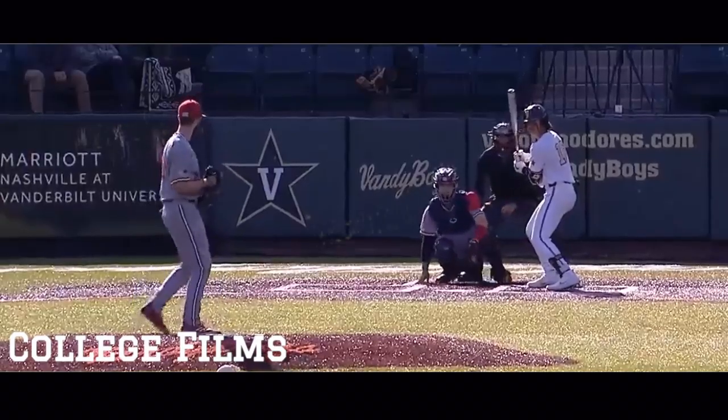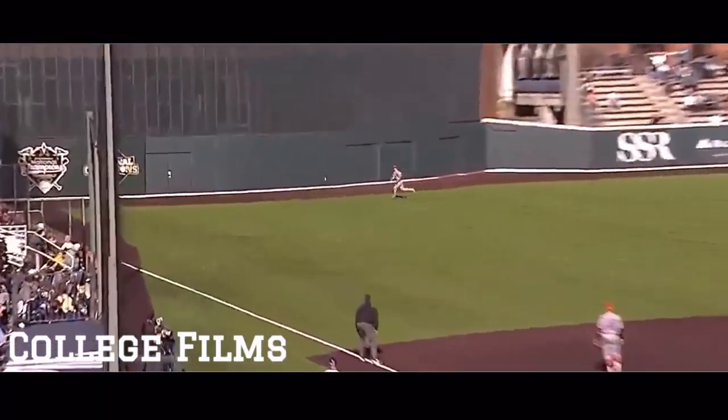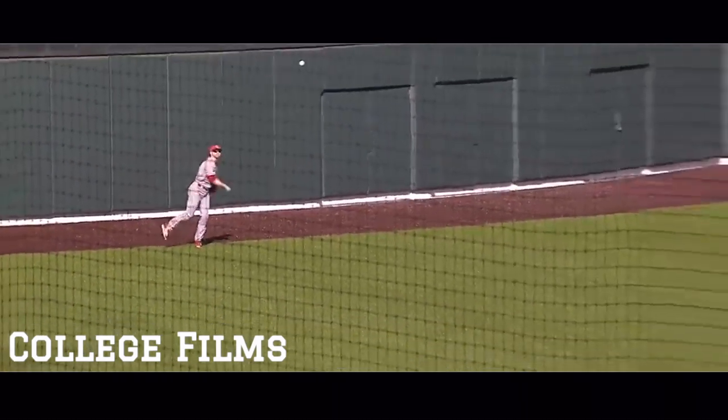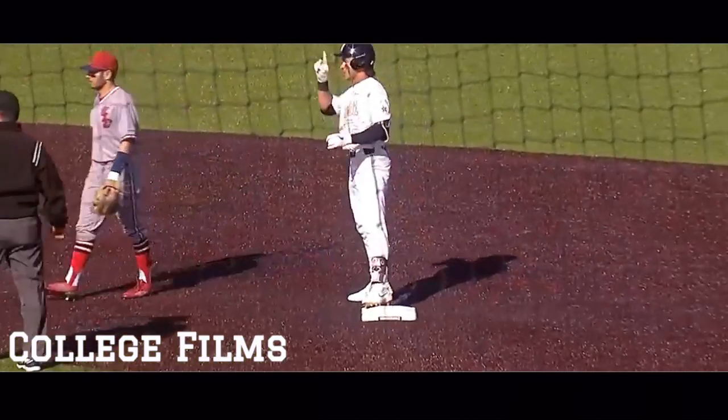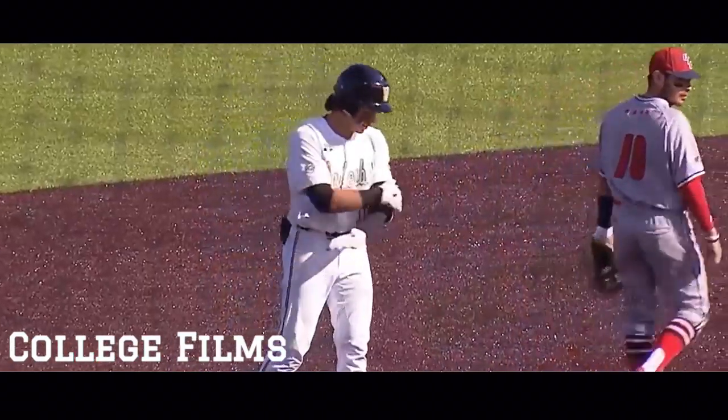Mr. Everything Martin, All-American. And we see why right here. A fastball just torched towards the monster. Tressen gathers it up, throws it in. And Austin Martin with a stand-up double.